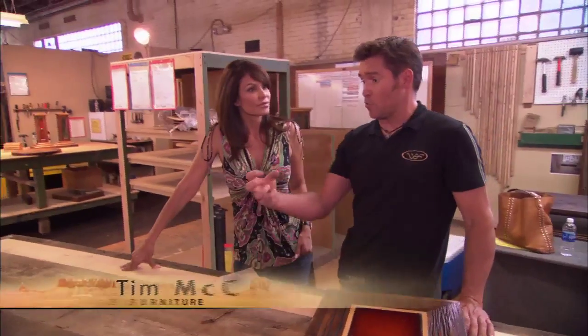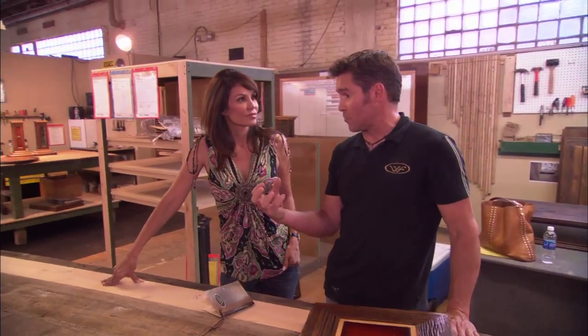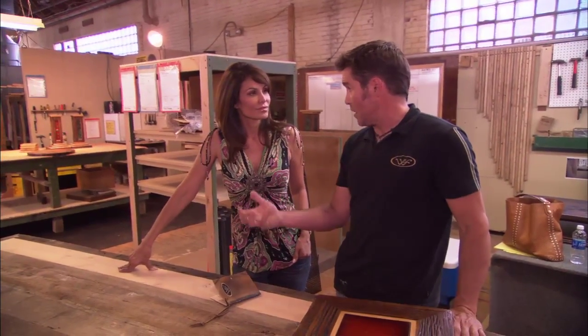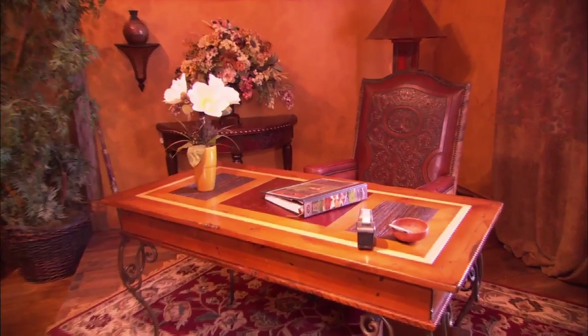In our reclamation process, we not only want to salvage or reclaim the wood and the material that came from the building, we do our best to also reclaim and capture the history of the pioneers that once lived and thrived in that building. From a condemned barn to one-of-a-kind, handcrafted works of art.